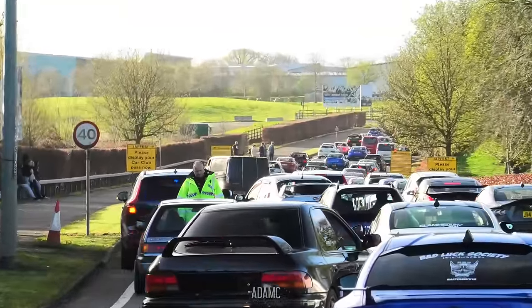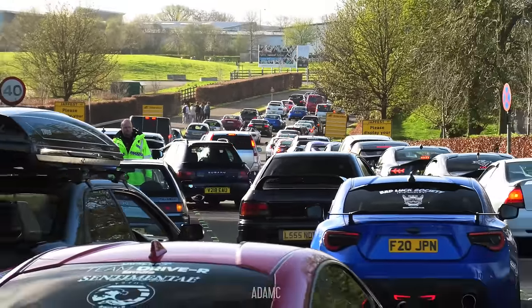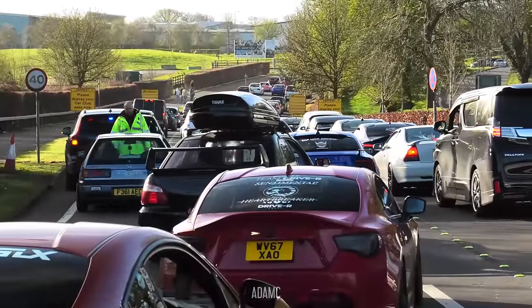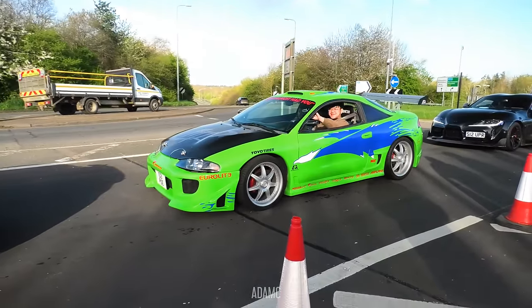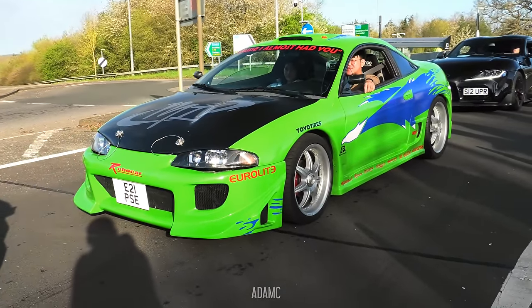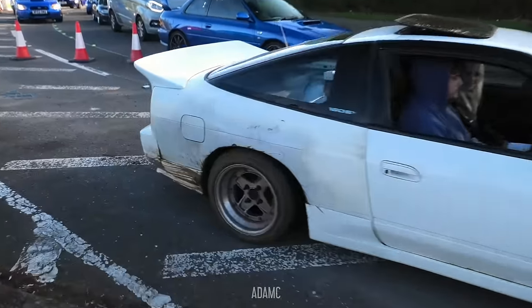The police has towed him to this part of the traffic and now the queue is having to go around them. The police aren't pulling him all the way into the show - they've got him off the main road so that he can recover himself. And look at the Eclipse - Fast and Furious Eclipse! That's one of my favourites of the day.